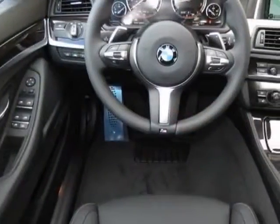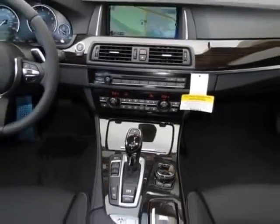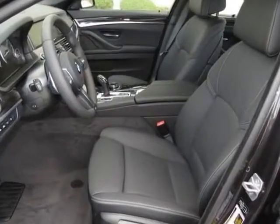This vehicle gets an estimated 17 miles per gallon in the city, and an estimated 25 on the highway. This 5 Series boasts a 4.4 liter engine and has an 8-speed steptronic transmission.